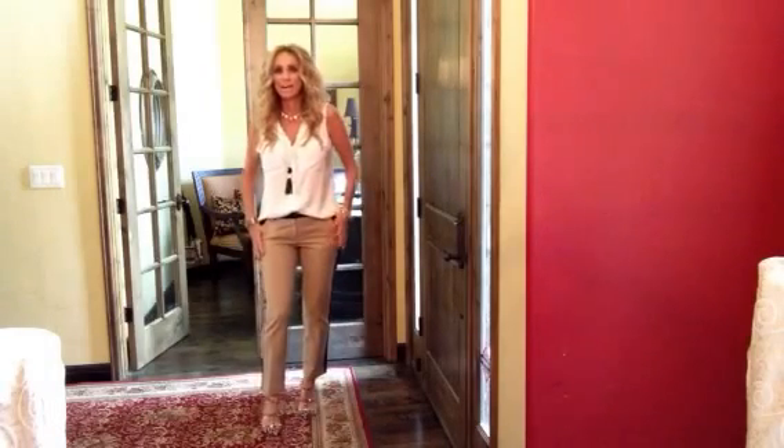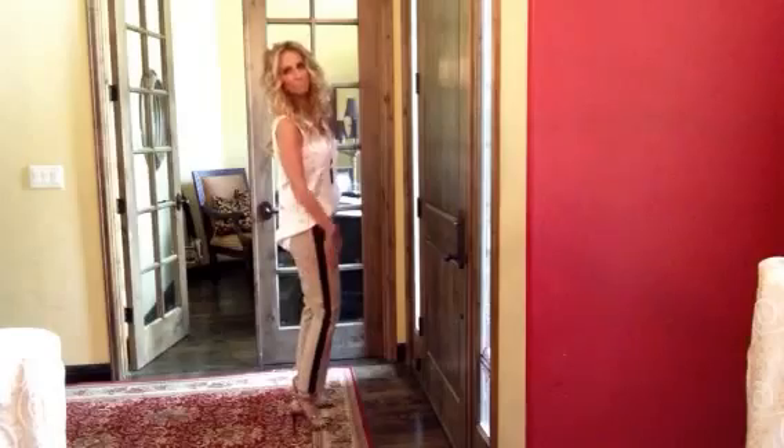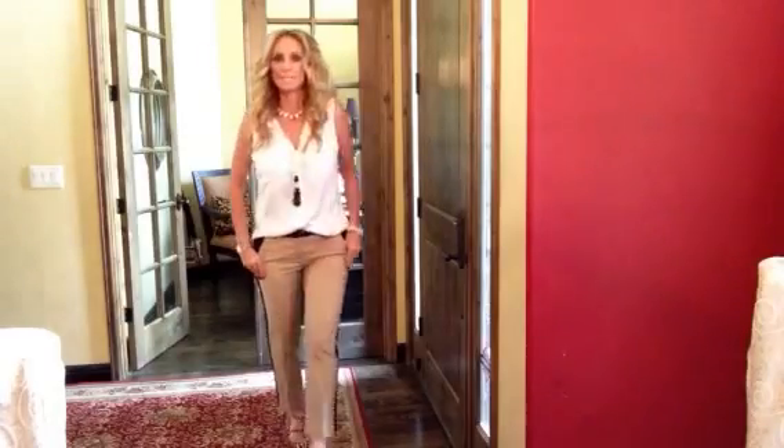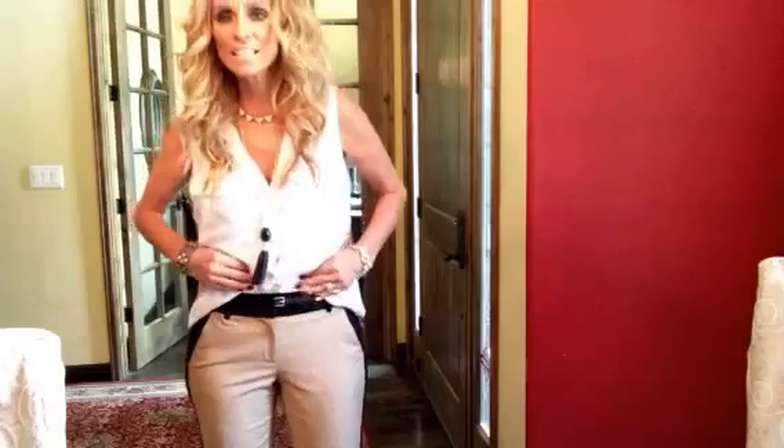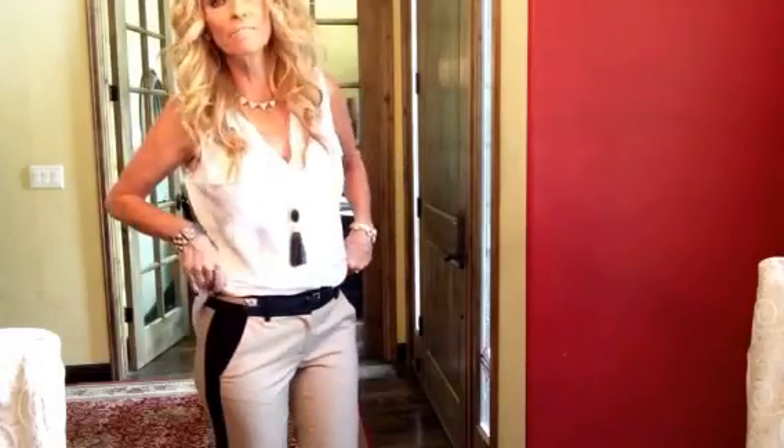But I absolutely love these pants, love them. And if they had them in other colors I would probably get more. And this little belt is a two-tone belt that I got from J. Crew which I'm also loving a lot.